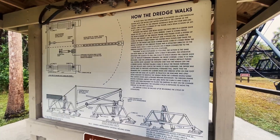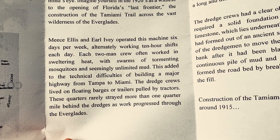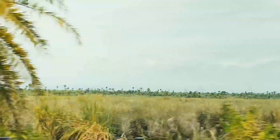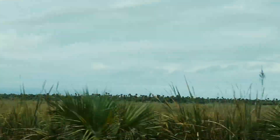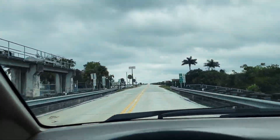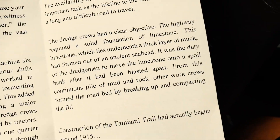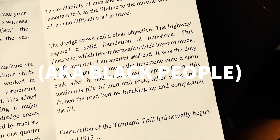Fascinating. What an artifact here at Collier Seminole State Park. Measelis and Earl Ivy operated this machine six days per week, alternately working ten-hour shifts each day. Each two-man crew often worked in sweltering heat with swarms of tormenting mosquitoes and seemingly unlimited mud — yeah, it's the Everglades. The dredge crews had a clear objective: the highway required a solid foundation of limestone. This limestone, which lies underneath a thick layer of muck, had formed out of an ancient seabed. It was the duty of the dredgemen to move the limestone onto a spoil bank after it had been blasted apart. From this continuous pile of mud and rock, other work crews formed the roadbed by breaking up and compacting the fill.